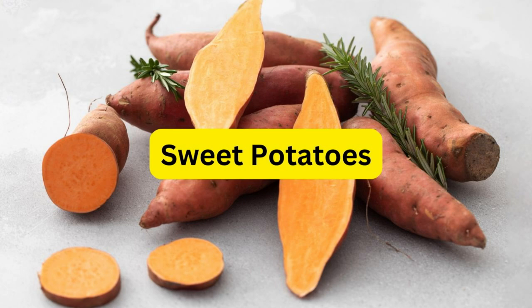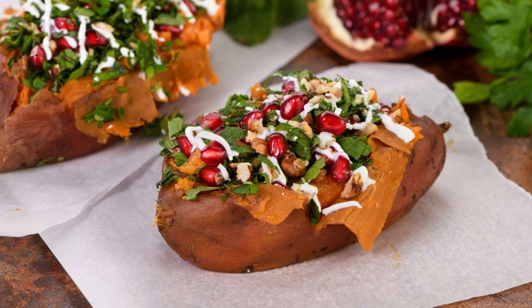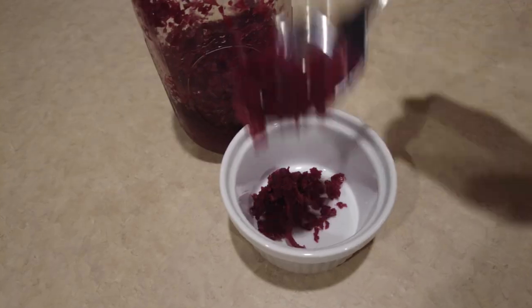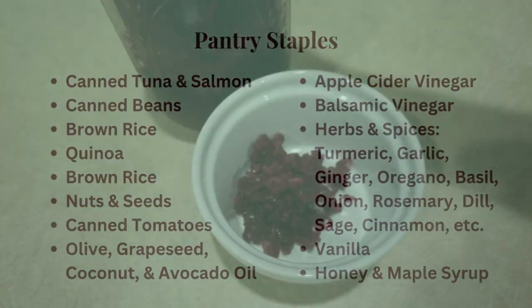Number nine is sweet potatoes. These are not only tasty but also rich in vitamins and fiber — roast them for a comforting side dish. Number ten is fermented foods: think yogurt, kimchi, and sauerkraut. They're great for gut health thanks to probiotics.